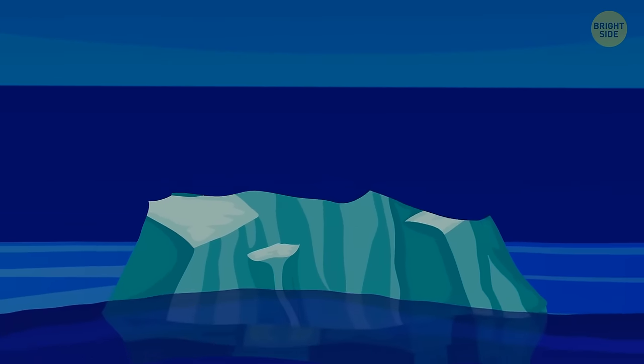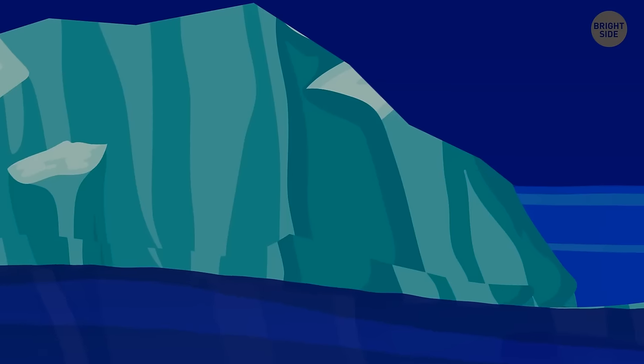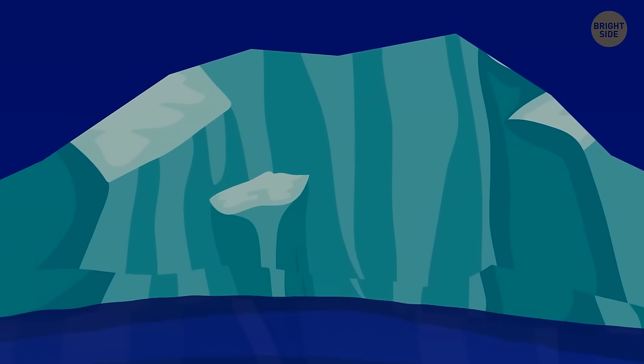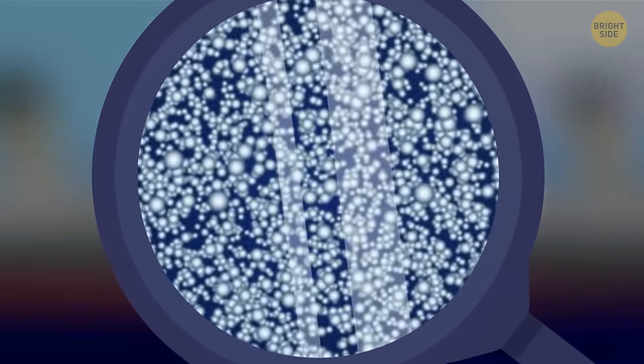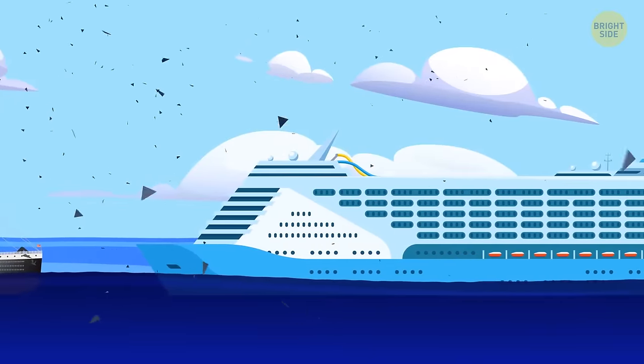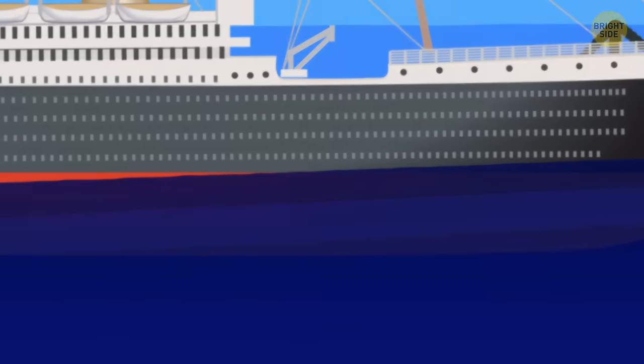Icebergs also aren't flat, solid objects — they come in many shapes and sizes, from domes to wedges. Studies on the steel used to produce Titanic show the metal was about 10 times more brittle than the steel we use today. The ship was built before we understood the effects of low temperature on steel. The old steel used would not bend when faced with freezing temperatures, but break. Recovered pieces of Titanic's hull plates show that the hull simply shattered on impact.